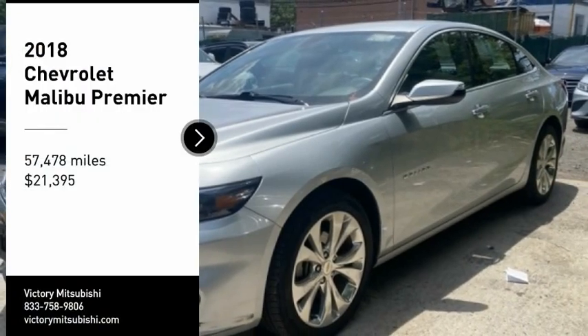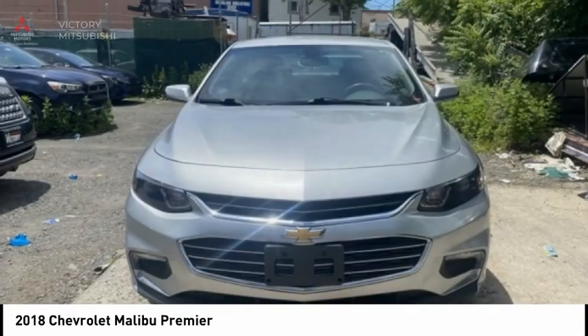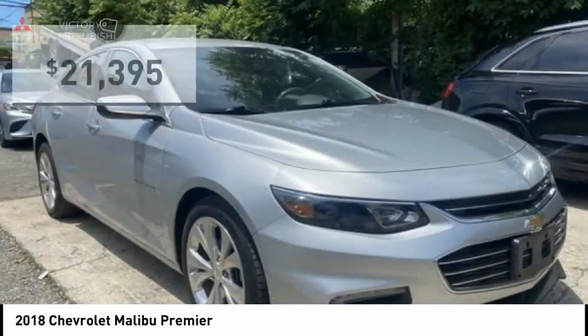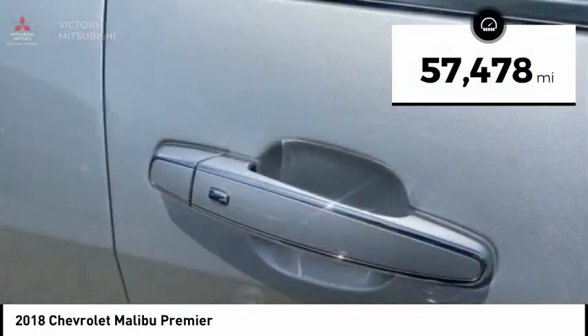You are going to love the 2018 Malibu. A combination of performance and fuel economy, the Malibu is a great commuting car and is priced below $25,000. This vehicle has less than 60,000 miles.